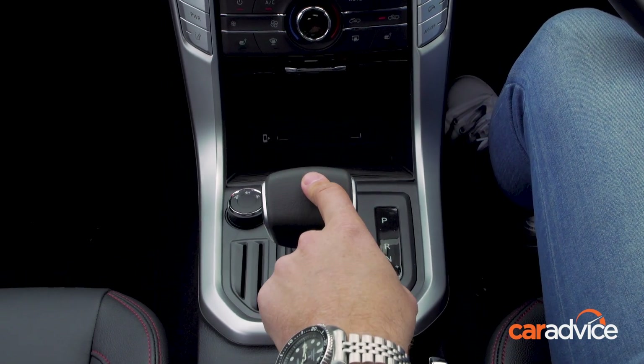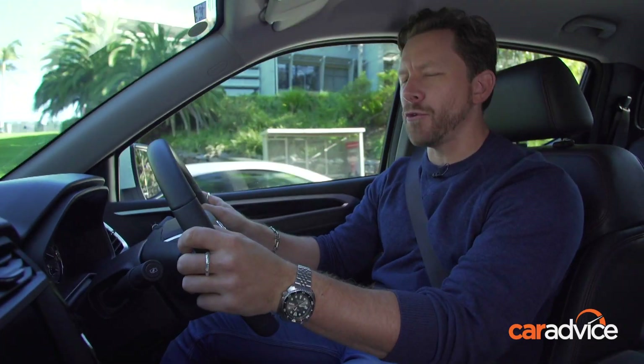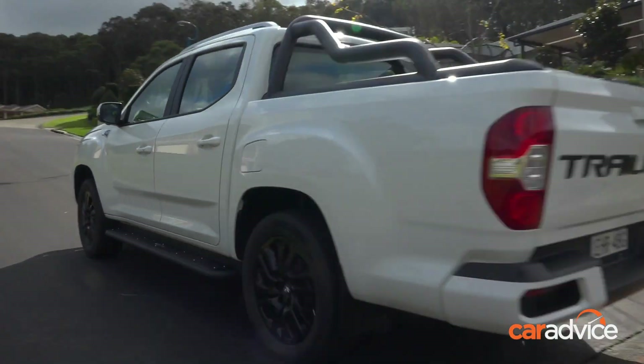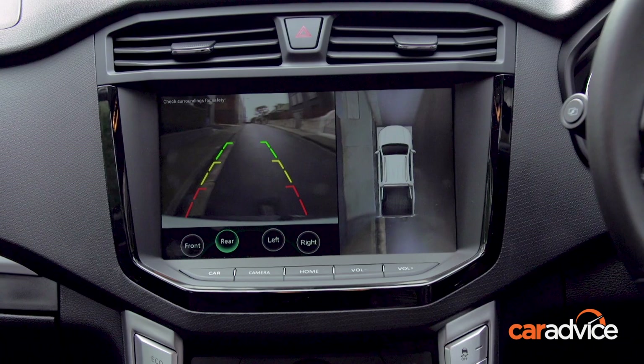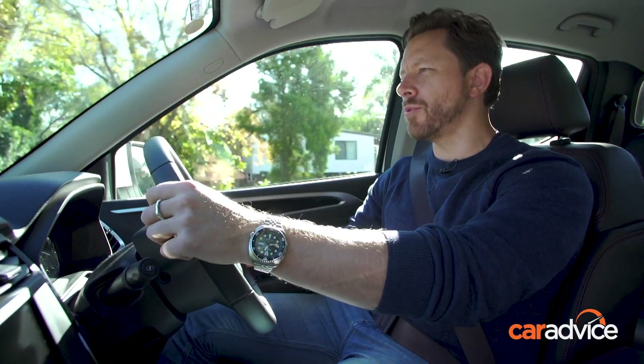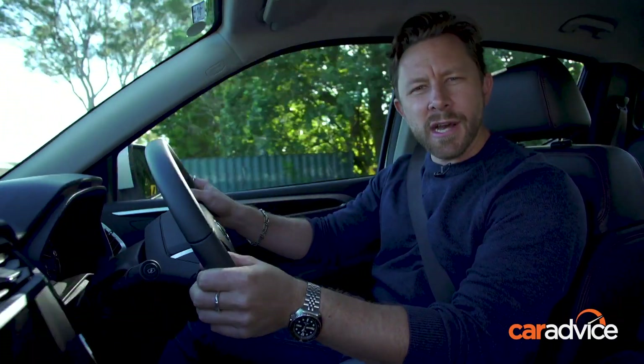There's a choice of a six-speed manual or a six-speed automatic, and it is chock-full of driver assistance and safety technology. It has electronic brake assist and distribution, which is excellent for towing, a 360-degree camera, and adaptive high-beam lighting, which will help you out when driving in the dark and on the open road.